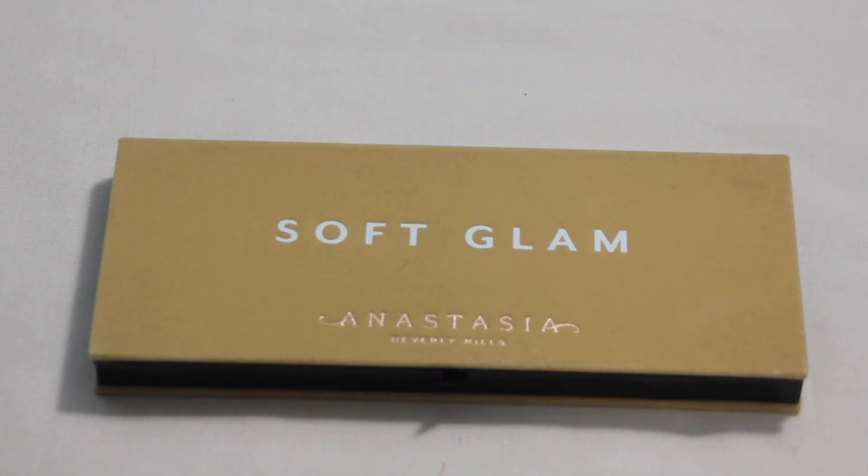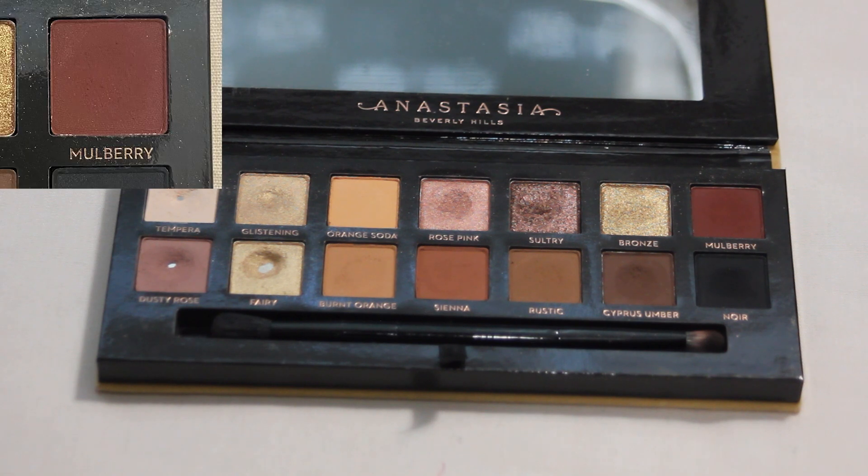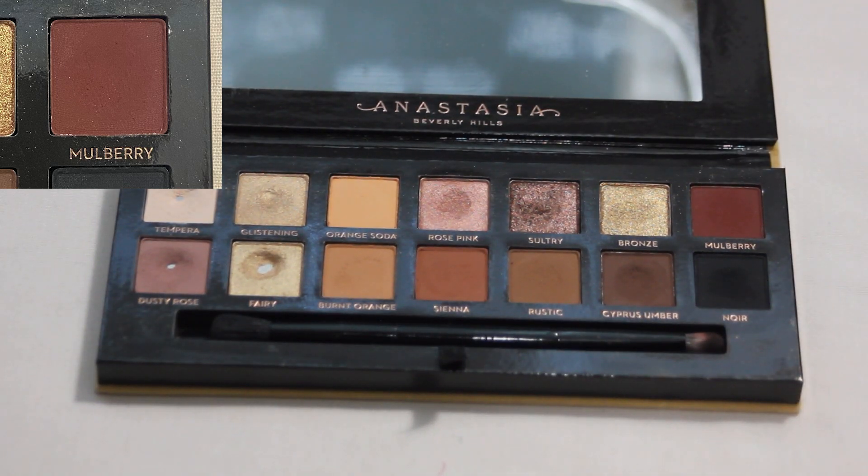We are pulling my ABH Soft Glam back out — we just rolled out the shade Fairy for hitting pan on it — and now we have the shade Mulberry, which is actually one of my favorite shades in this palette. I really do enjoy it. I'm not sure if I will be able to hit pan on it — there doesn't really seem to be that much usage on it right now, even though I know I've used it quite a few times. We will see how the next couple months go with it and see if I can get close, maybe hit pan on it. I am super excited about this shade. I kind of wish I had a little break from this palette, but I do love it, so it's not a huge deal.